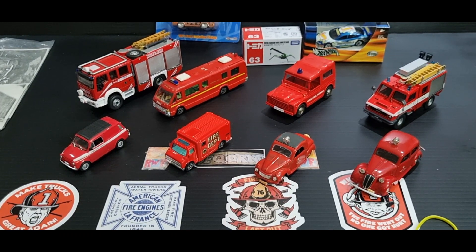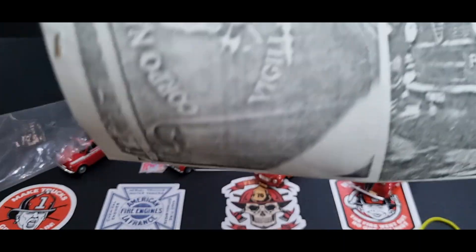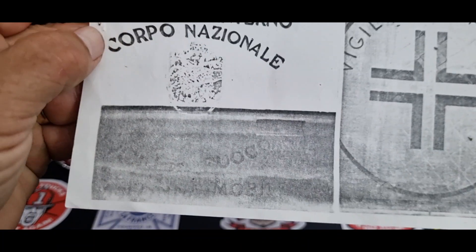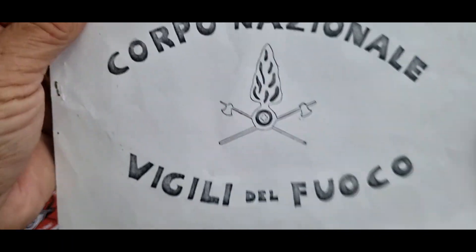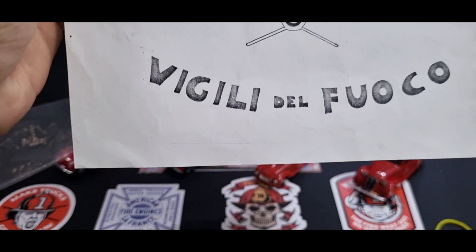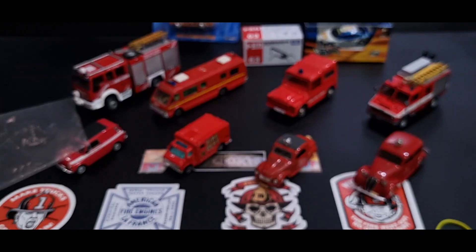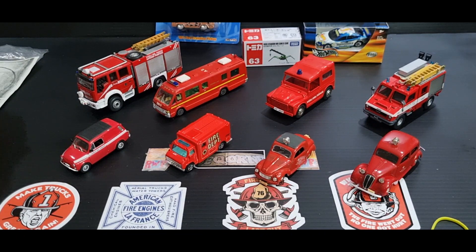Let's get into the models that I bought off Furio. He also gave me these stickers — they're actually decals — for free, so these will come in handy. It's nice of him to give me these. And some sort of brochure, which I haven't actually looked at — some sort of photocopies. There will be some Italian things in there. Corpo Nazionale Vigili del Fuoco — that's Italian — because yeah, Furio is Italian. So anyway, let's get into them.